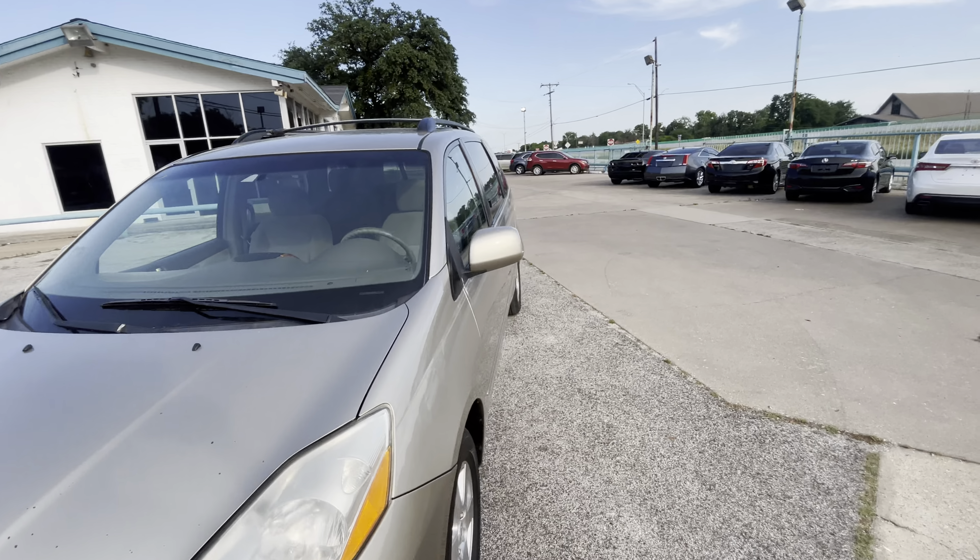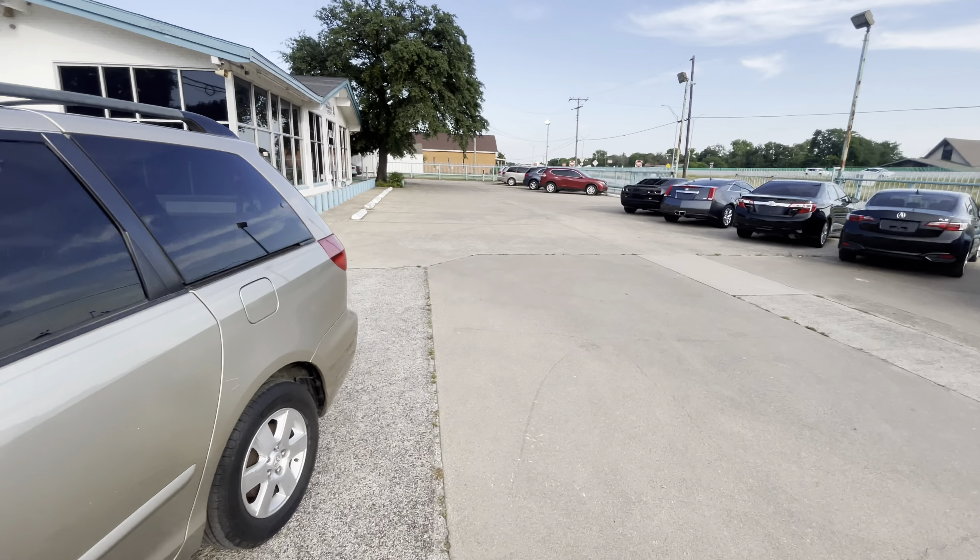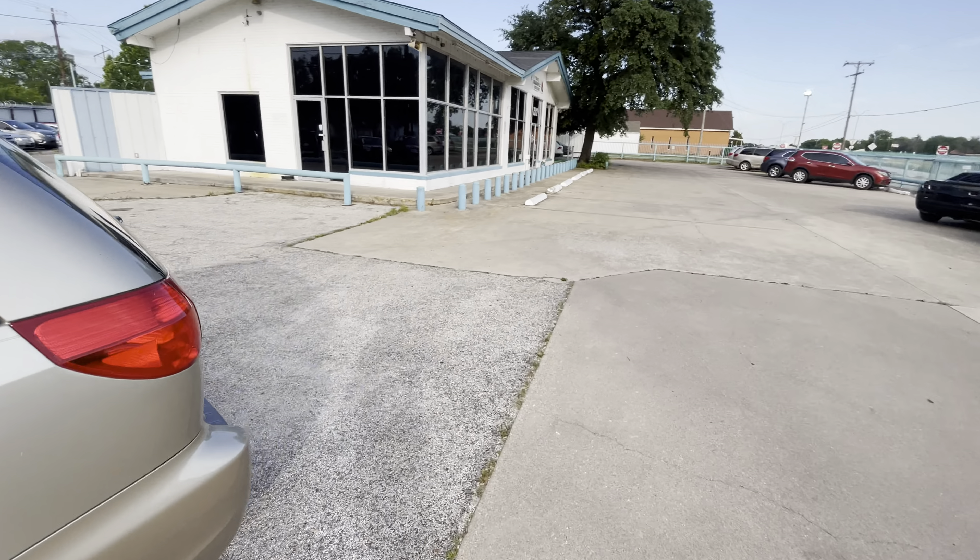No grease or rust underneath either. By the way, every car in our lot gets checked twice before we put it up for sale, so you can be confident that once you purchase it, it's not going to break down on you.